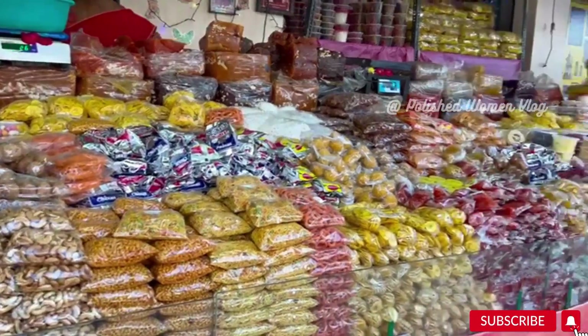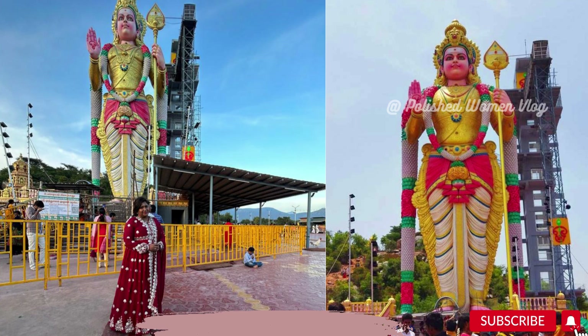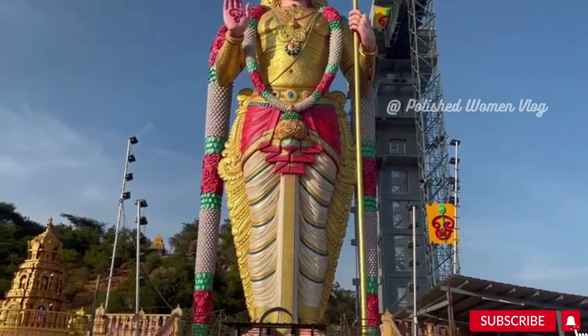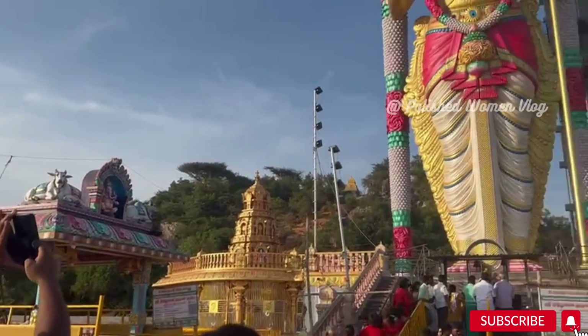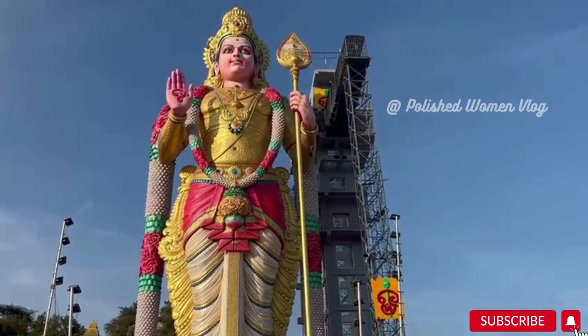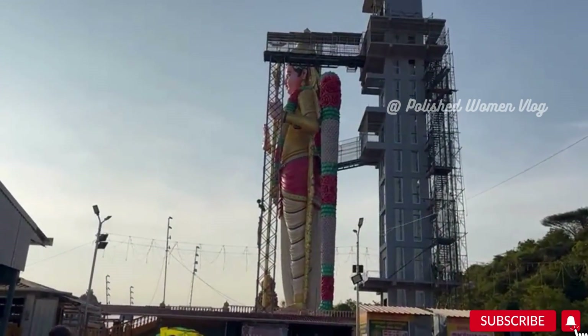After breakfast we checked out and wanted to visit the Lord Murugan temple in Salem district — a 146-foot statue of Lord Murugan claimed to be the world's tallest Murugan statue, located at Sri Muthumalai Murugan Thirukovil at Ethapur on the Salem-Chennai National Highway. It is best visited on Wednesday, when devotees can follow darshan.